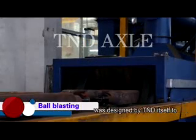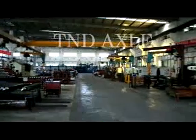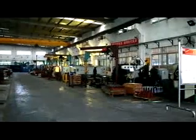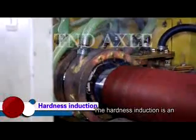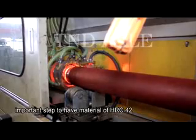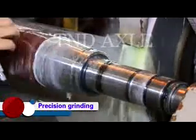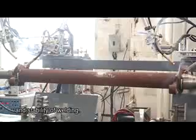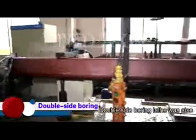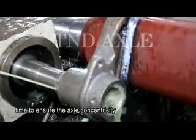A patented sandblasting machine, designed by T&D itself, delivers perfect appearance quality. The hardness induction process is an important step to achieve a material hardness of HRC-42. Self-developed automatic robot welding ensures accurate welding position and stability. A double-side boring lathe processes both sides of the axle body simultaneously to ensure axle concentricity.